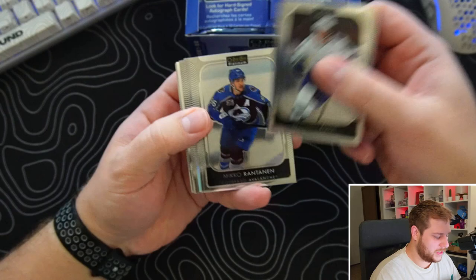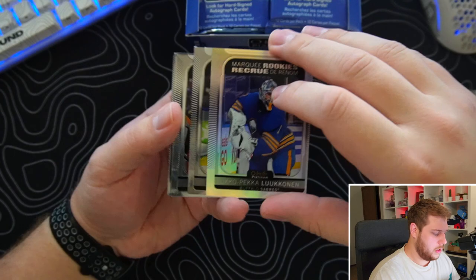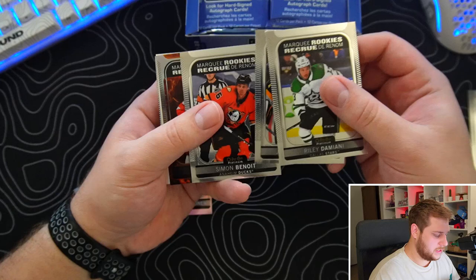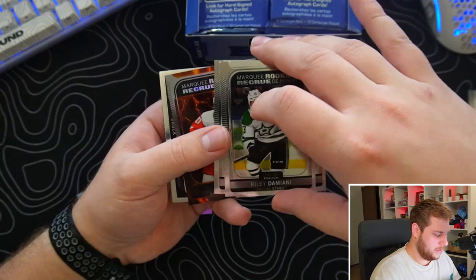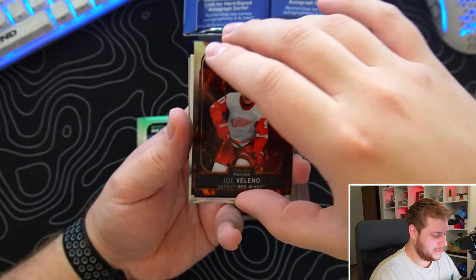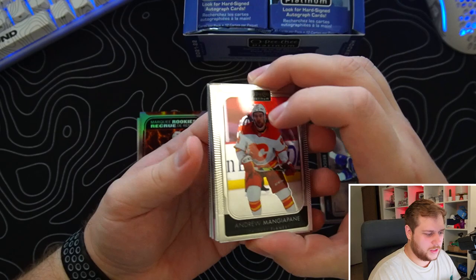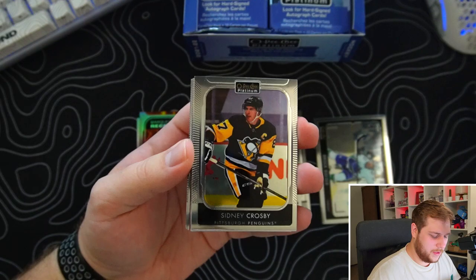We're still looking for a cool autograph, hopefully something like a golden treasure. I saw the Cole Caulfield golden treasure already pulled — it's up for like $150,000 on eBay which is crazy. We're definitely not finding that, but hopefully something good like a Moritz Seider. First pack — going through base pretty quick. Nice start, a little off center. Ukepec Lucan on the rainbow, plus Riley, Damani, Jeremy Swayman.